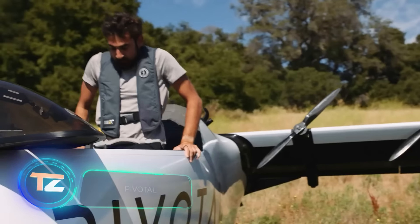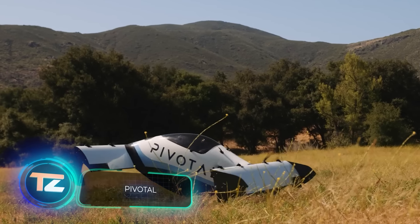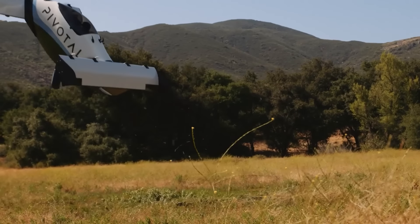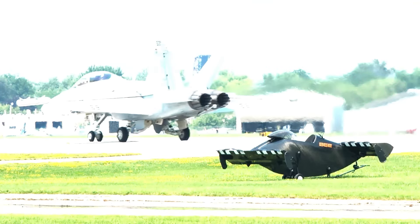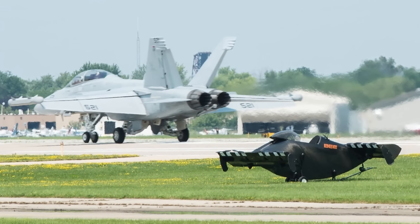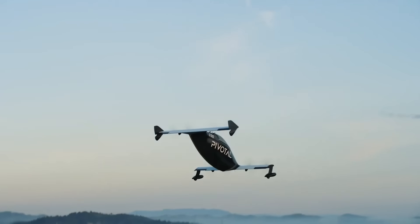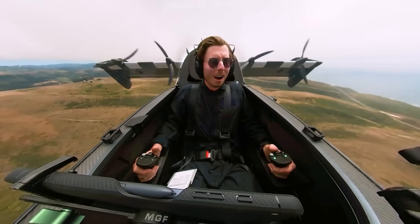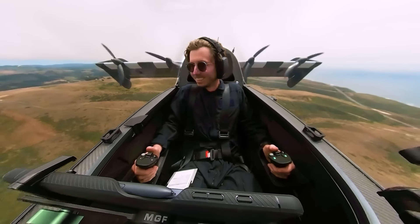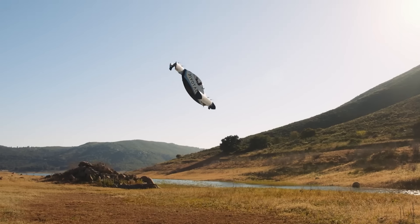The US company Pivotal has an intriguing vehicle on offer known as Helix. This is a mass-produced electric aircraft capable of vertical takeoff and landing. Currently, it's designed as a single-seater, but Pivotal is already exploring more spacious models. The Helix is an ultra-light aircraft, which means no pilot certificate is needed. Its controls are extremely simple — so much so that a couple of weeks of training should be enough to master the two joysticks.